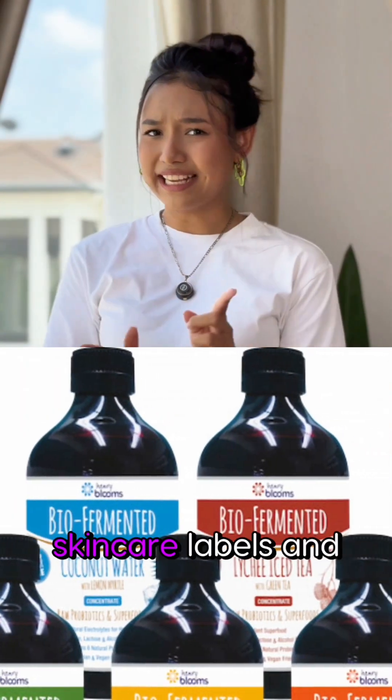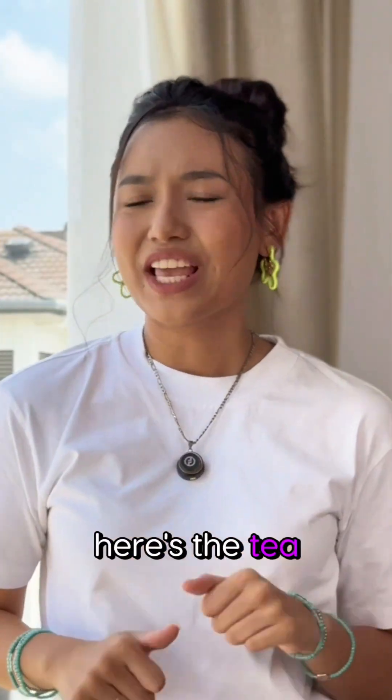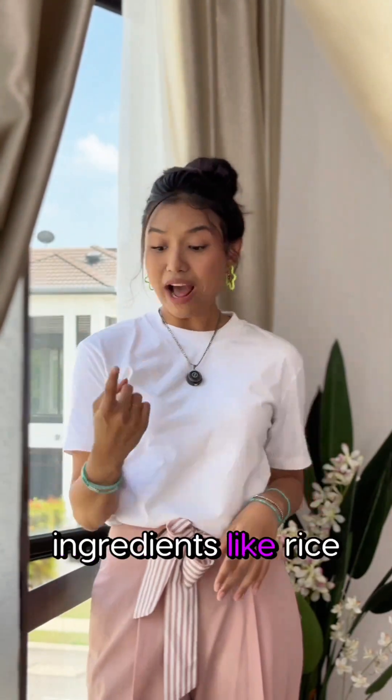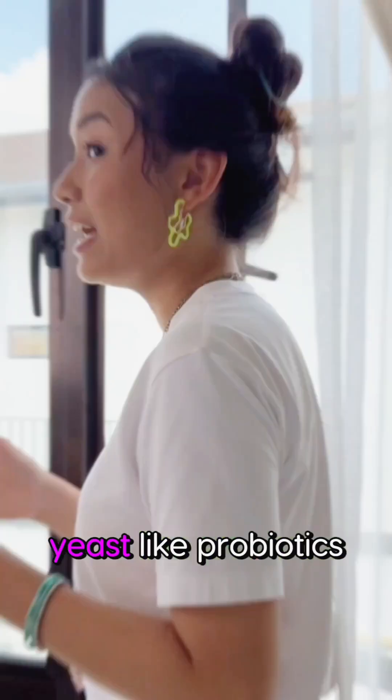If you've seen bioferments on your skincare labels and went, 'What is that?' — here's the tea. So first, what are bioferments? It is when ingredients like rice, green tea, or plants are broken down by good bacteria or yeast, like probiotics.